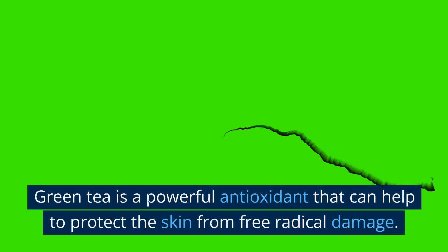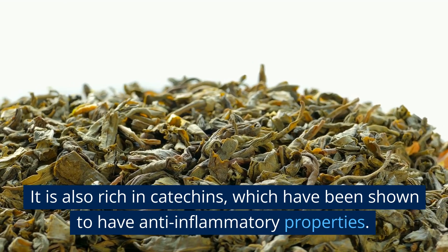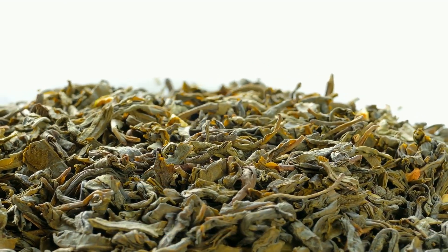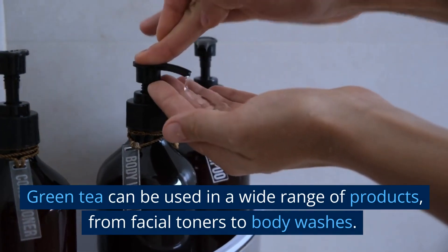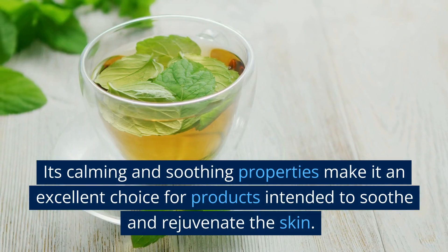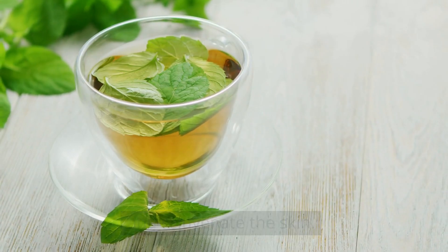Green tea. Green tea is a powerful antioxidant that can help to protect the skin from free radical damage. It is also rich in catechins, which have been shown to have anti-inflammatory properties. Green tea can be used in a wide range of products, from facial toners to body washes. Its calming and soothing properties make it an excellent choice for products intended to soothe and rejuvenate the skin.